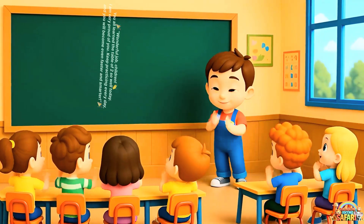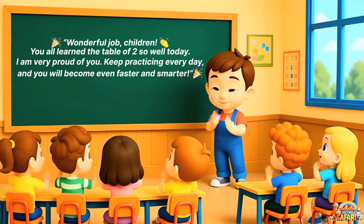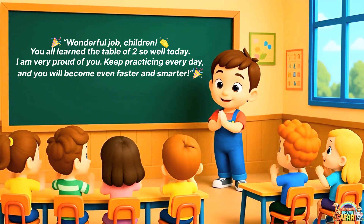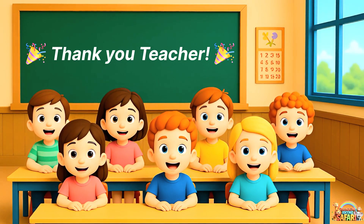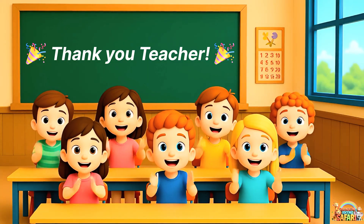Wonderful job, children. You all learned the table of two so well today. I am very proud of you. Keep practicing every day and you will become even faster and smarter. Thank you, teacher.